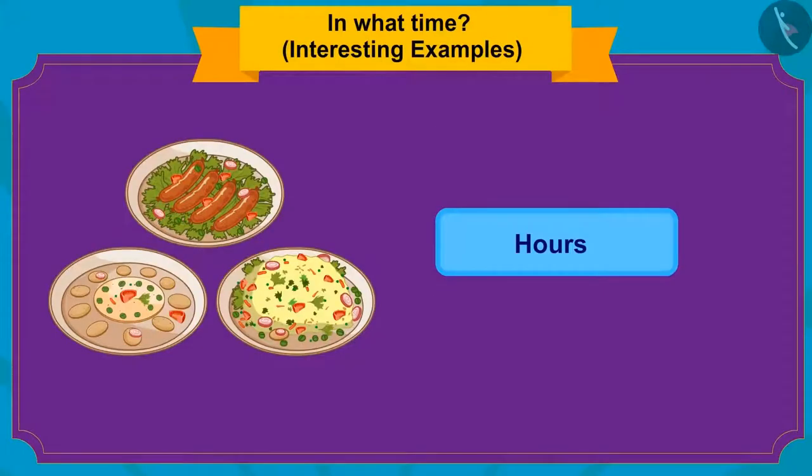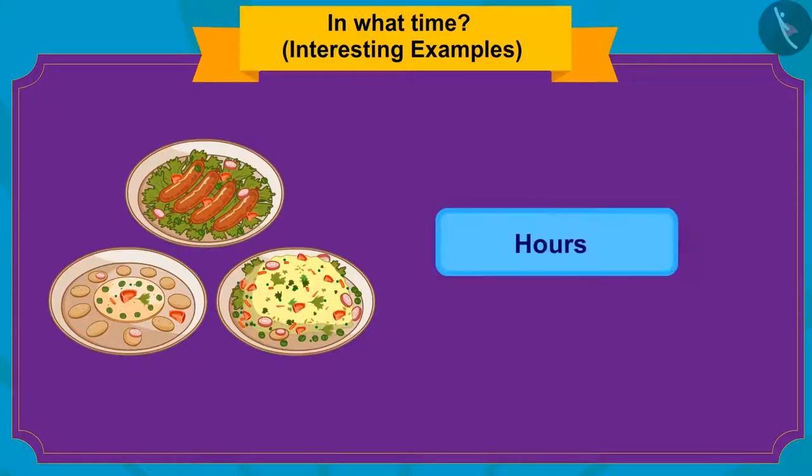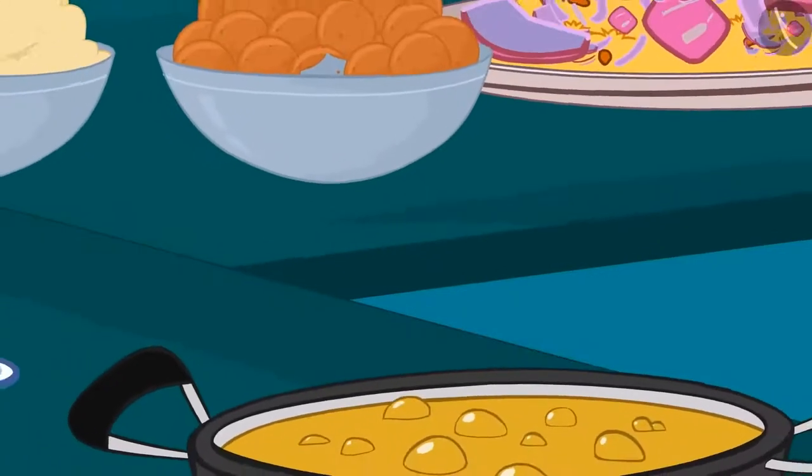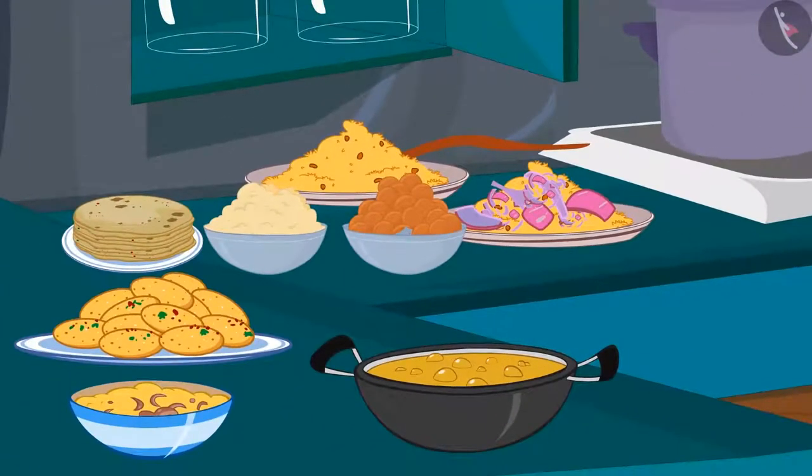Well done, kids! You have found the right answer. It takes a few hours to cook delicious dishes. She prepared delicious dishes with the help of her cook.